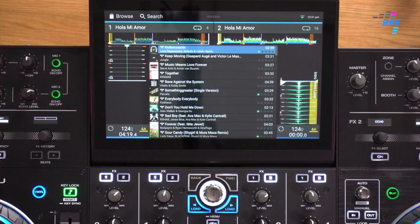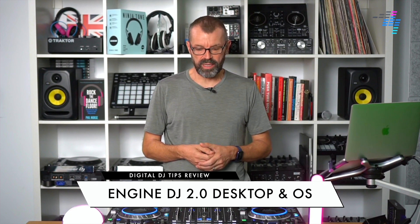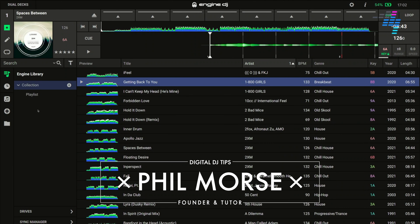Today we're taking a look at Engine DJ 2.0. This is the brand new version of Engine, which used to be called Engine Prime and Engine OS — the software that powers the hardware that currently comes from Denon DJ. The embedded OS and the laptop software that we use to prepare our music comprises the Engine ecosystem.